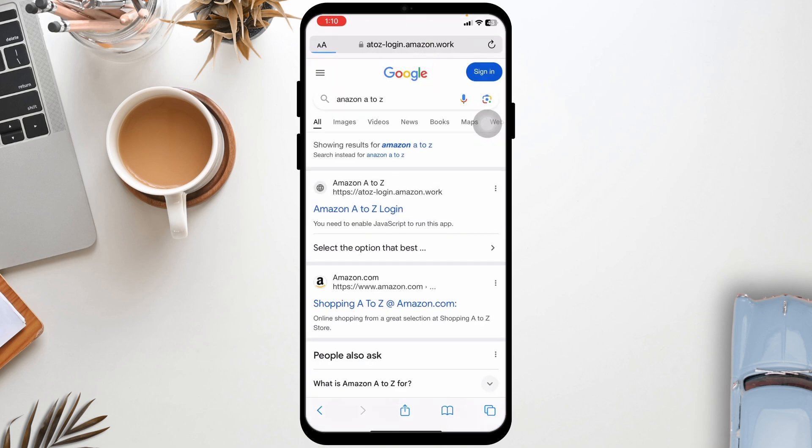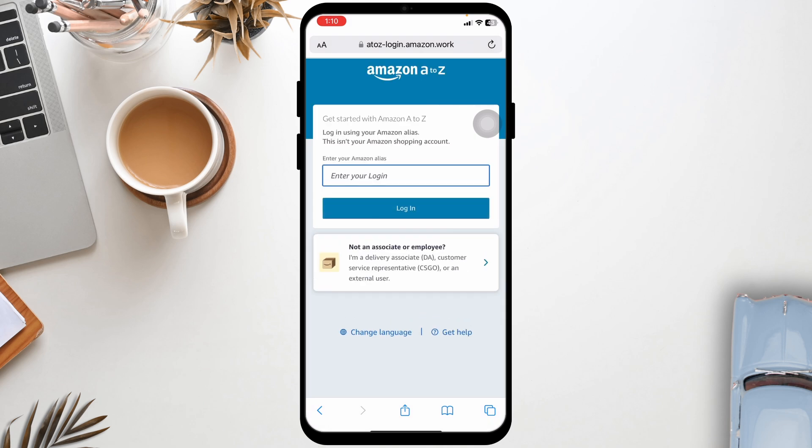If there have been multiple failed login attempts, your account might be temporarily locked. Wait a few minutes and try again, or reset your password.